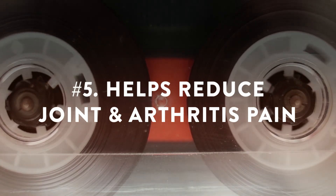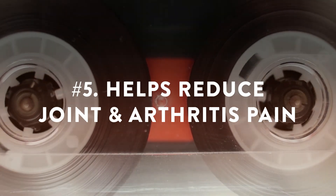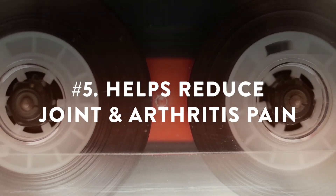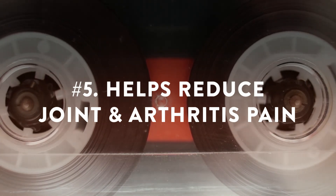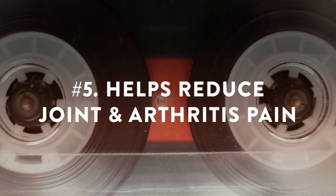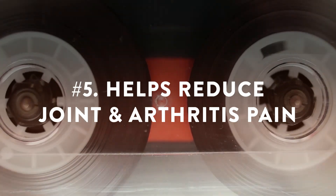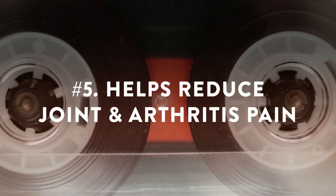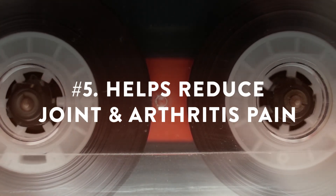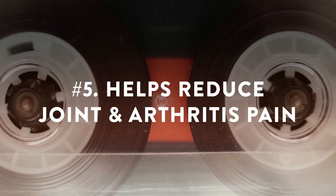Helps reduce joint and arthritis pain. Many studies have found that Boswellia is an effective treatment of the pain and inflammation caused by arthritis and osteoarthritis. Boswellic extracts can help reduce pain, swelling, and ease trouble moving. The anti-inflammatory, anti-arthritic, and analgesic activities of Boswellia can also make it a promising treatment for decreasing knee pain, increasing knee flexion, and increasing walking distances in those prone to frequent swelling in their joints.